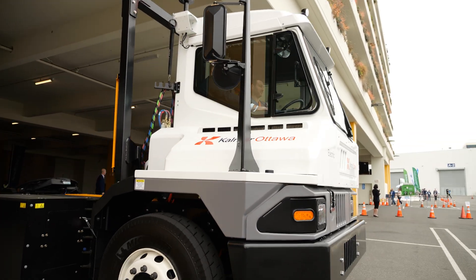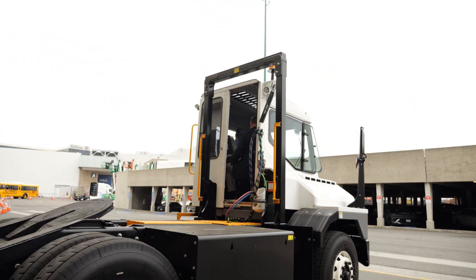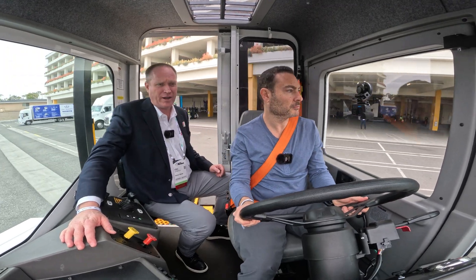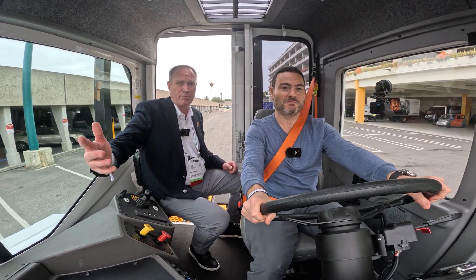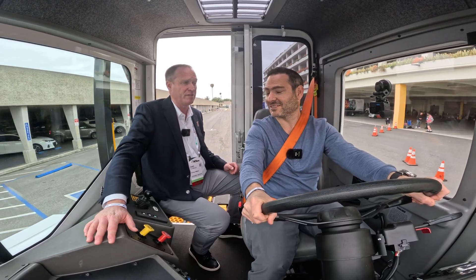I noticed that just taking my foot off the brake very slightly and I went forward. I love the commanding view we've got here. These tractors operate in very tight environments, in close proximity to other trailers and other pieces of equipment, so we need to make sure operators have excellent visibility.